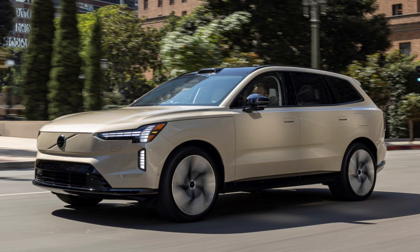Volvo bills the EX90 as its new flagship — one that also represents a paradigm shift for the company as the first Volvo powered by a Core system, which features an in-car AI computer built on the Nvidia Drive platform, paired with the Snapdragon Cockpit platform from Qualcomm. So it looks like the EX90 comes equipped with a myriad of buzzwords as standard.